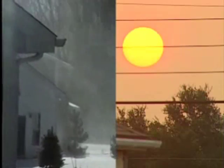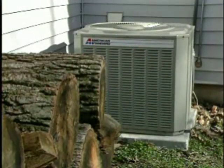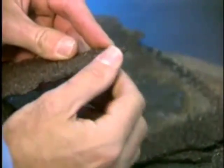Attic ventilation is important year-round. Here's why. In the summer, heat from the sun builds up in the attic and radiates into the living space. Your home can become uncomfortable, air conditioning usage increases, and roof shingles can deteriorate prematurely.